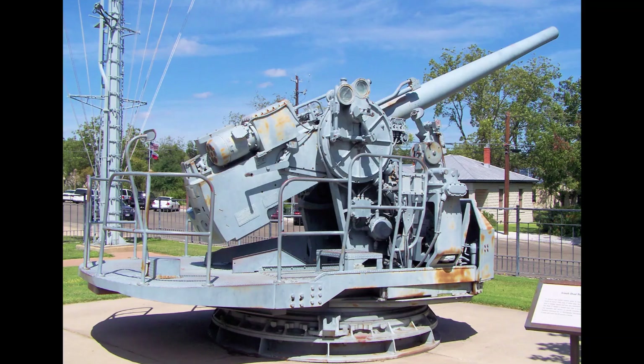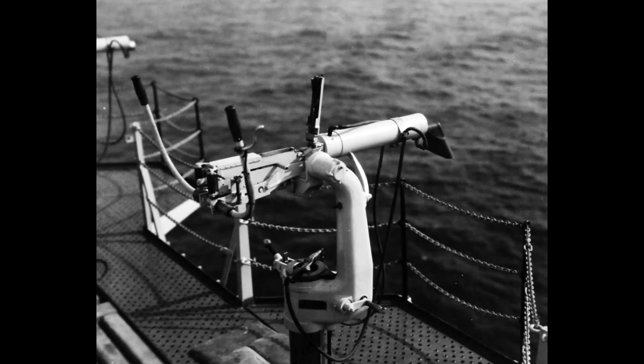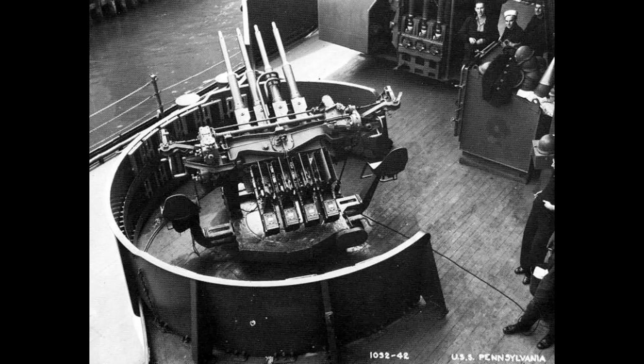Armament consisted of eight 5-inch guns in single mounts as well as .50-caliber machine guns. Four quad 1.1-inch anti-aircraft guns were also added around the island, two on each side.